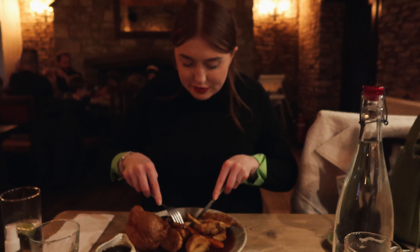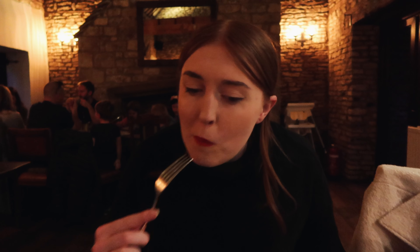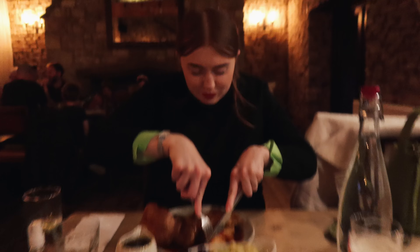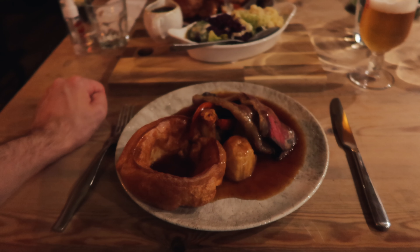A roast dinner is one of the meals we miss the most. We need to tuck into this - it's been a long day traveling. A well-deserved dinner.